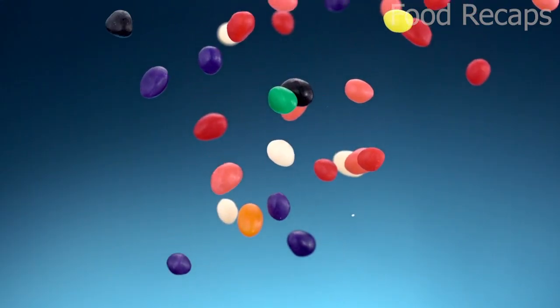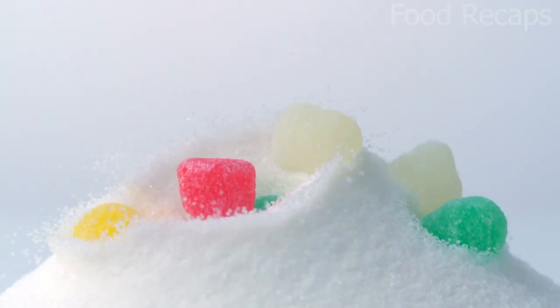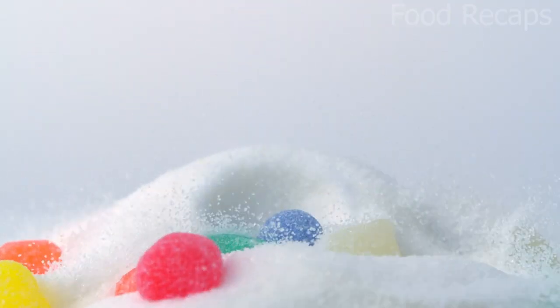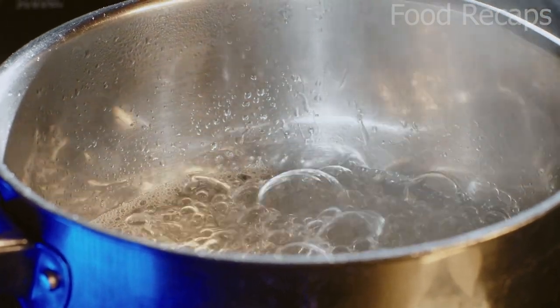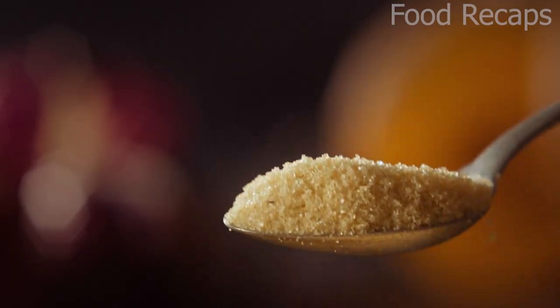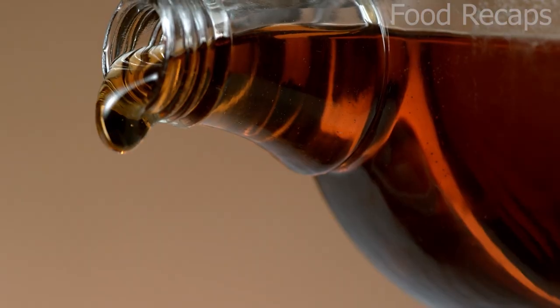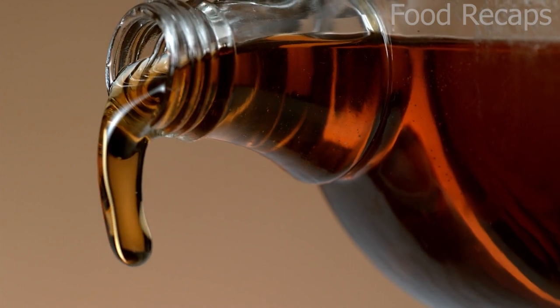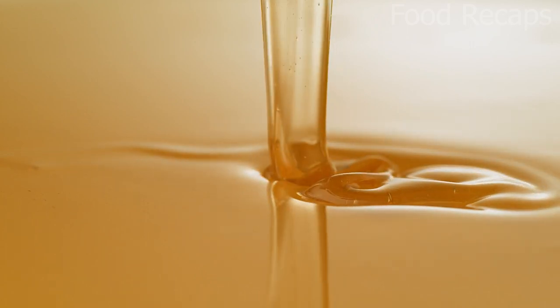The basic building block of sugar is glucose, and incidentally, this is the only fuel our cells use. More complex molecules are sucrose, table sugar, fructose, and dextrose. All sugar comes from plants taking carbon dioxide and water, and with the energy of sunlight, making glucose, which they store in a variety of starches and sugar syrups.